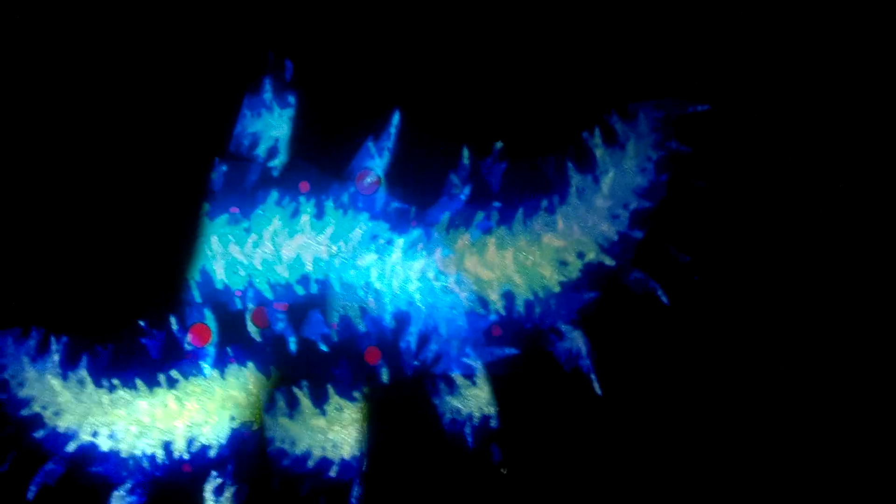It reacts very well to any modification of the light coming into it — pretty much a limited amount of shapes that it'll take, depending on where you stand in the room.